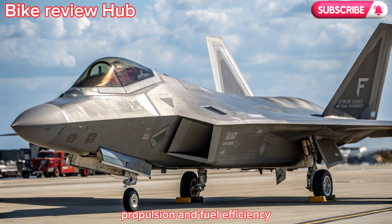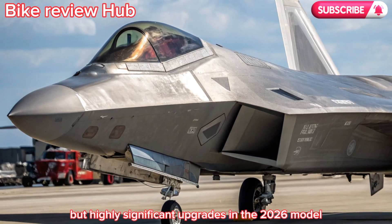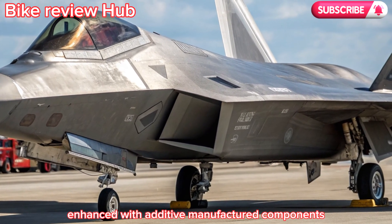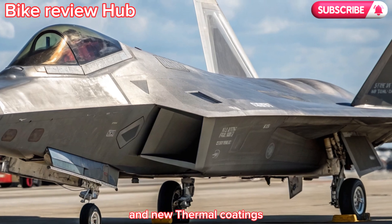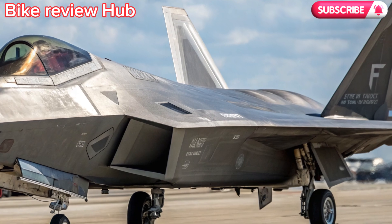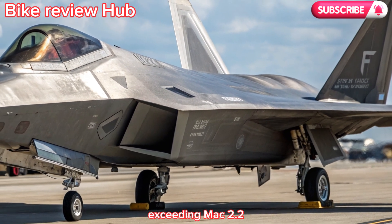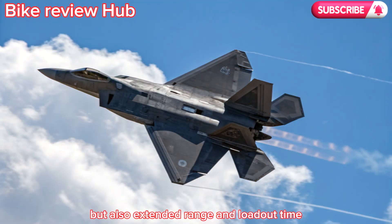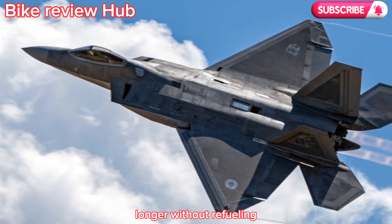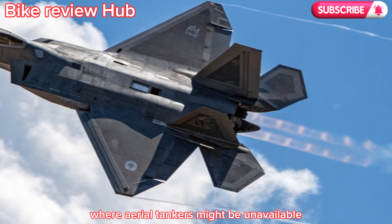One of the lesser-known but highly significant upgrades in the 2026 model is the overhaul of its twin Pratt and Whitney F-119 engines. Enhanced with additive-manufactured components and new thermal coatings, these engines provide better thrust while consuming less fuel. The result is not just higher top speeds exceeding Mach 2.2, but also extended range and loiter time, allowing the F-22 to remain airborne longer without refueling in contested airspace where aerial tankers might be unavailable.